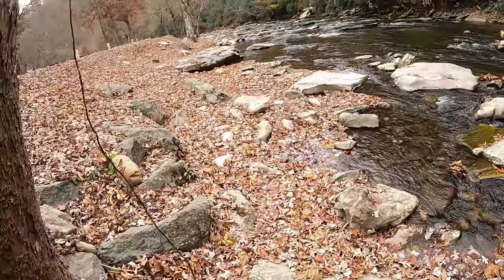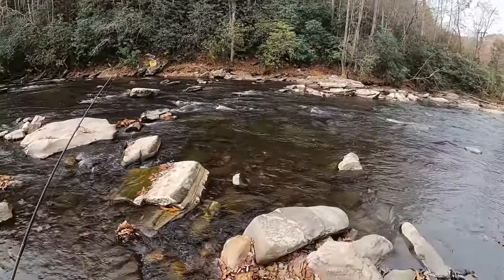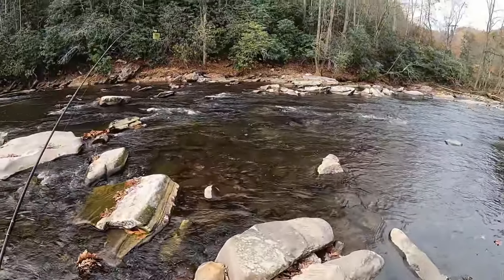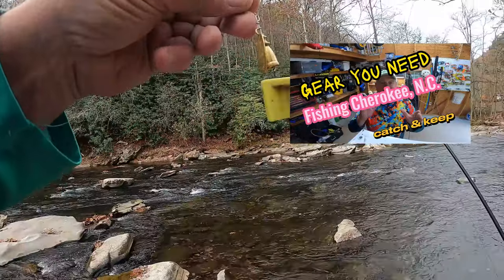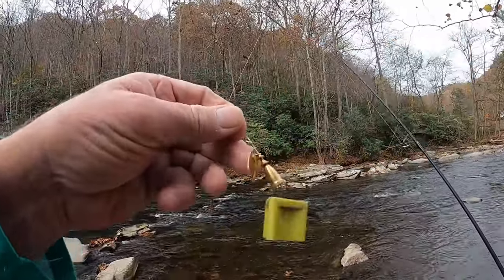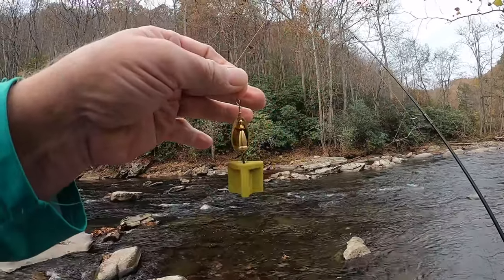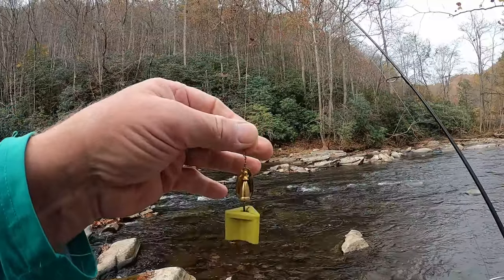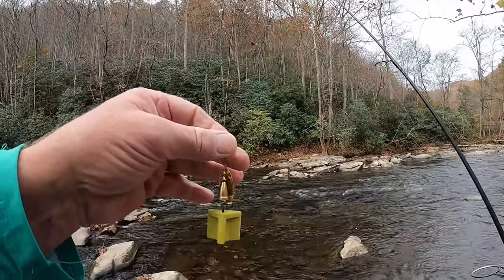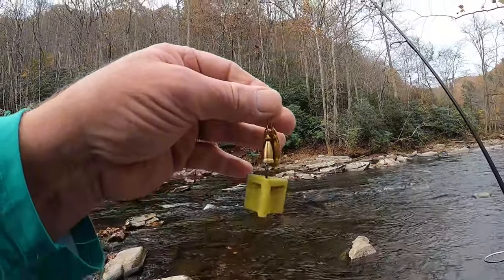We're just gonna do a little quick hit right in here — good little area, a lot of little pockets. One thing you might want to invest in — I've got another video on what gear you need for Cherokee — but one thing is one of these rubber hook keepers, especially when you're putting your gear in the back of your truck. Keeps everything nice and tidy and you won't get hooked up on other rods or equipment.